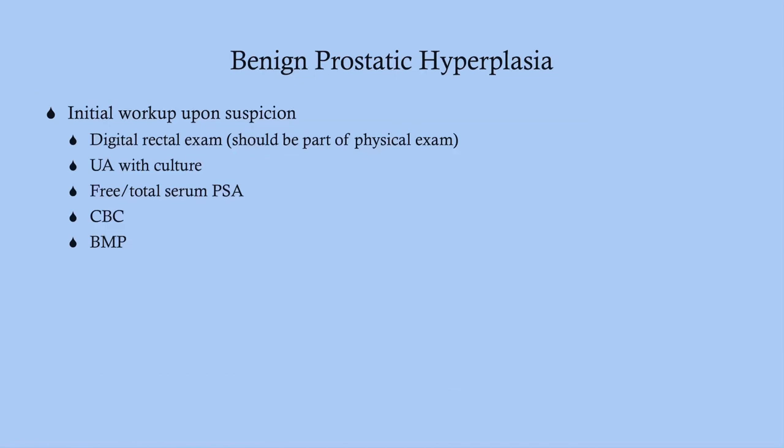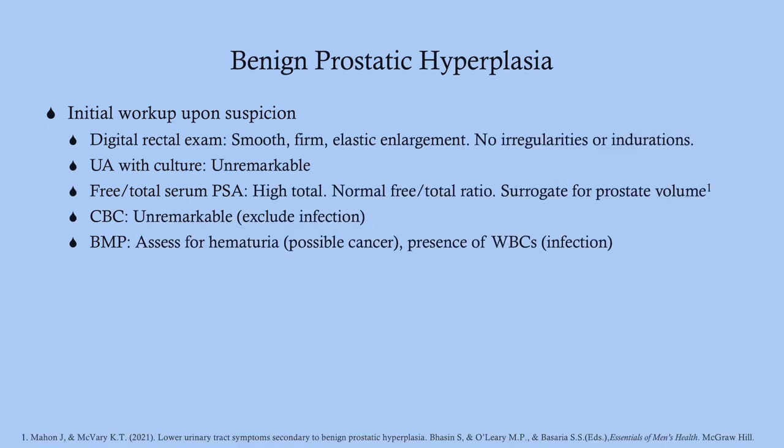The initial workup upon suspicion of BPH includes a digital rectal exam — always perform this for a man with urinary symptoms. Order a urinalysis with culture, free and total serum PSA as two separate orders, plus a CBC and BMP to assess for any renal dysfunction.